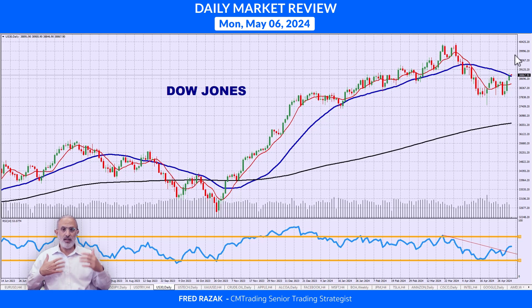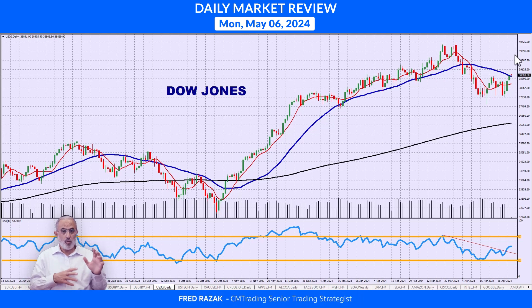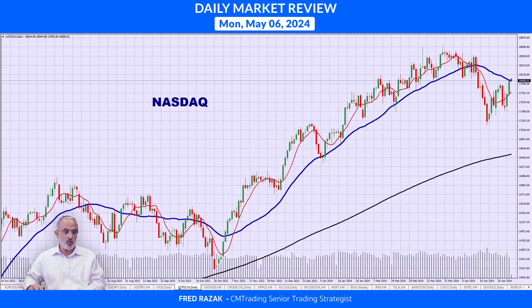Everything is now largely behind us: FOMC, corporate earnings for major stocks — though NVIDIA still has earnings coming. We also had NFP. So the next couple of days will be very telling in terms of which direction we're heading. Jumping into the NASDAQ — it also got a bounce and broke above its 30-day moving average. I want to see if it can hold above it.